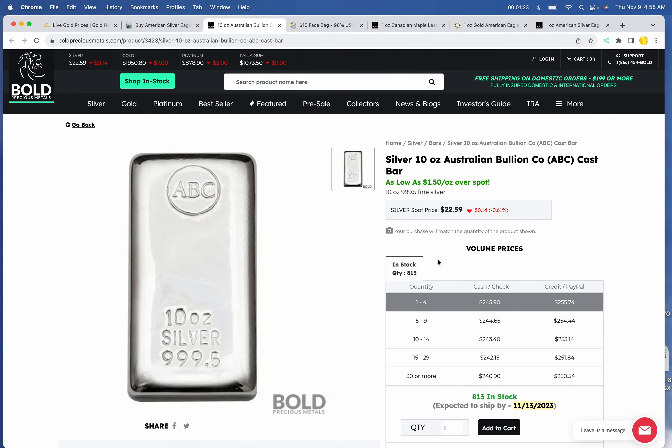10-ounce bars — lots of choices again this morning. The cheapest one I could find was at Bold: $245.90 for a 10-ounce Australian Bullion Company bar, if you wanted something exotic.